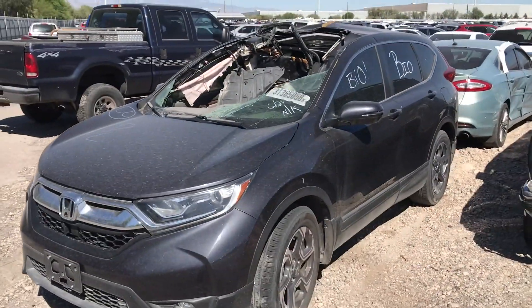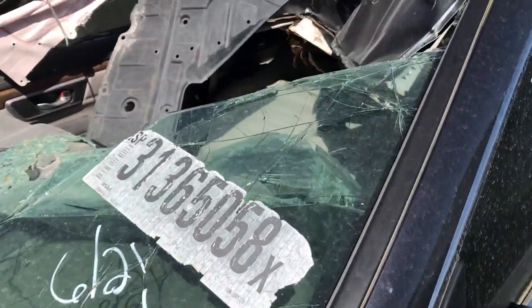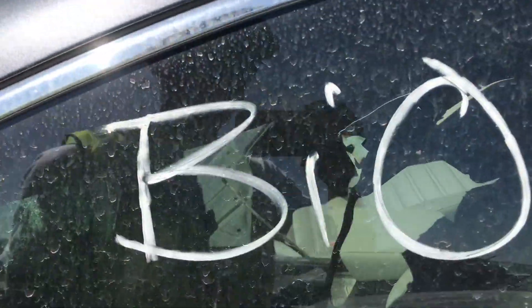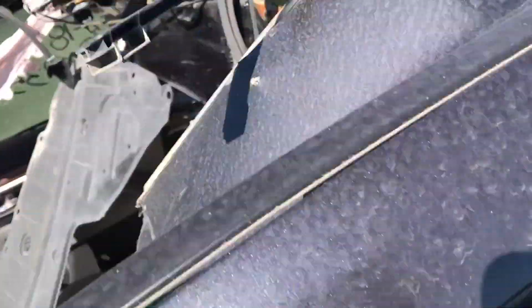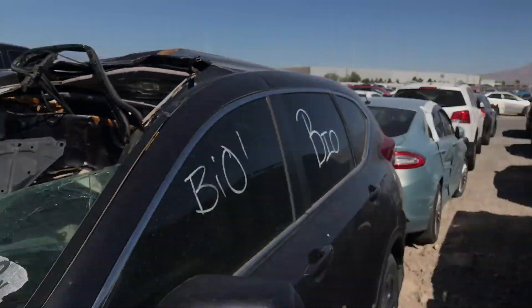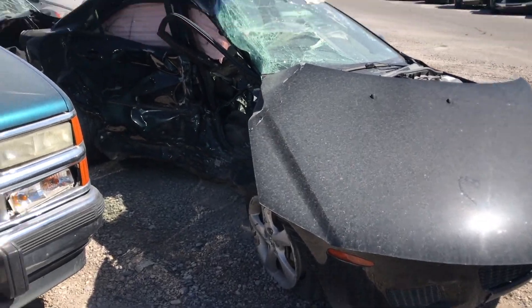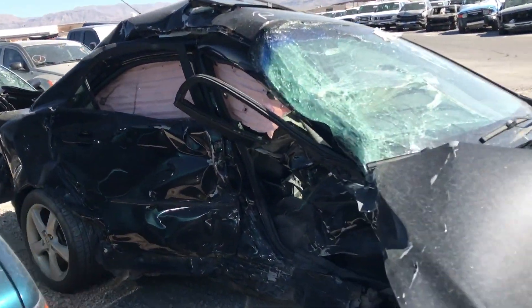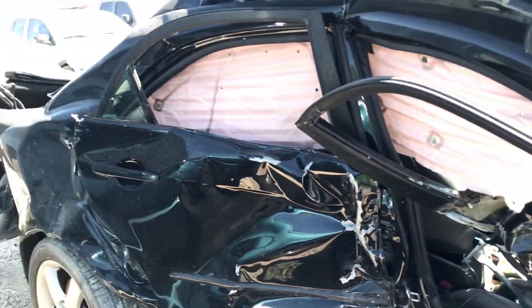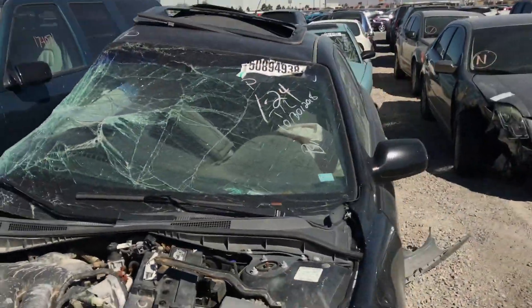Look at this biohazard car — they must have went through the roof or something. This was a pretty bad crash, took it all the way back to the roof. These biohazard cars just stink so bad. You never know — people have probably died in most of these cars out here, so just remember guys to stay blessed.